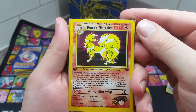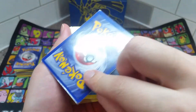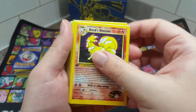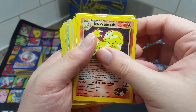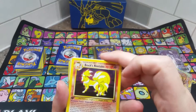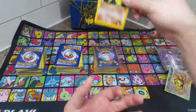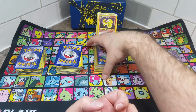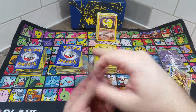Right here we have ourselves a Brock's Ninetales, first edition, and it's in pretty good condition. This card is actually worth about 50 bucks. I'm gonna save this pile for last — Brock's Ninetales is just one of the highlights in that pile. So we're gonna go to the next one.